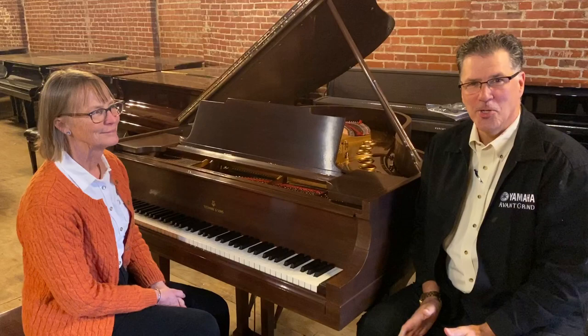Welcome to Cunningham Piano Company. My name is Rich Galesini and I am so honored to be sitting here with Cindy Dykes. Cindy, thank you for coming in today. Well, thank you for doing this.